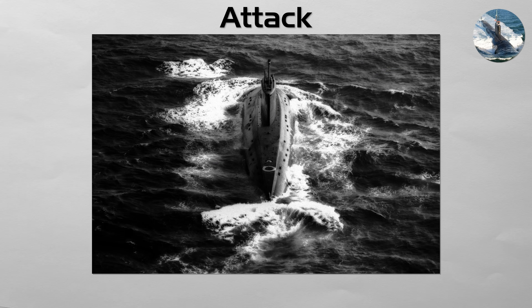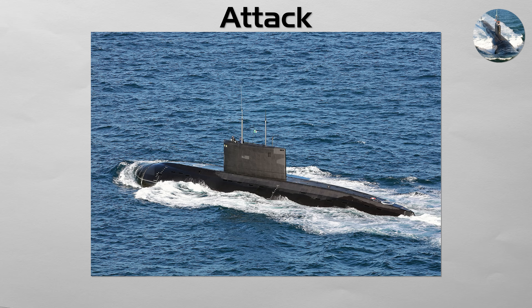Attack submarines can be nuclear-powered or diesel-electric, including AIP. Nuclear-powered boats can stay submerged for months, limited mainly by food and maintenance. They are the ultimate stealth platform, covered in sound-dampening tiles and equipped with incredibly sensitive sonar arrays to detect and track targets from immense distances.